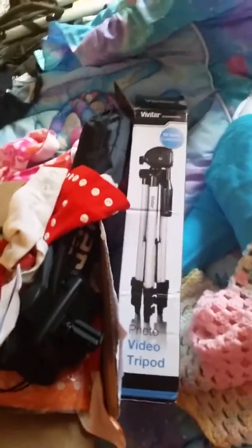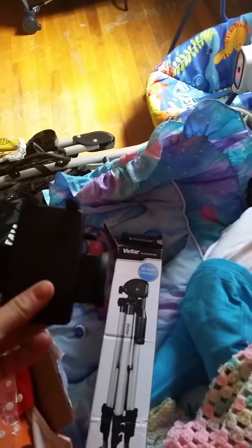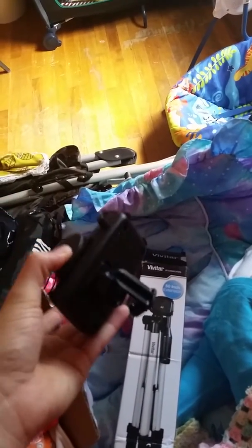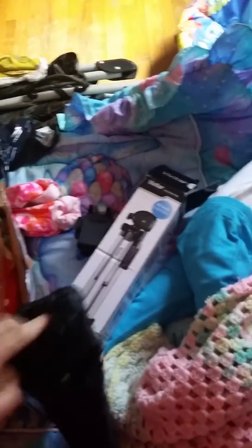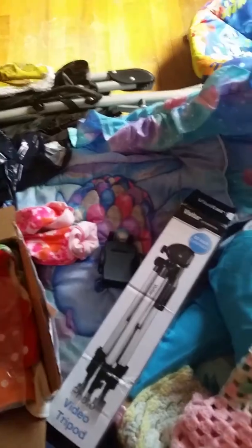But I also want to say that my tripod came in the mail — I'm still so excited! And it is nice. It was only 30 bucks, it's a Vivitar, and it adjusts to just about any phone or camera. I'm gonna adjust it and show you guys when I come back.